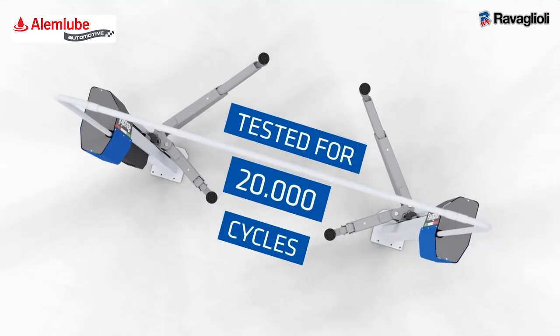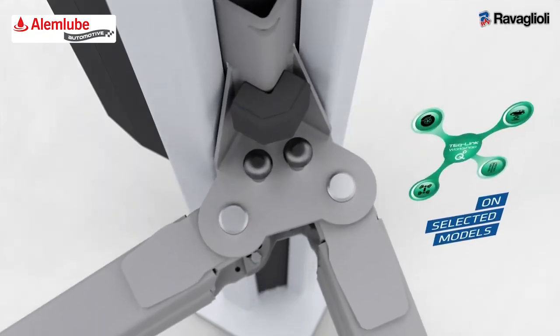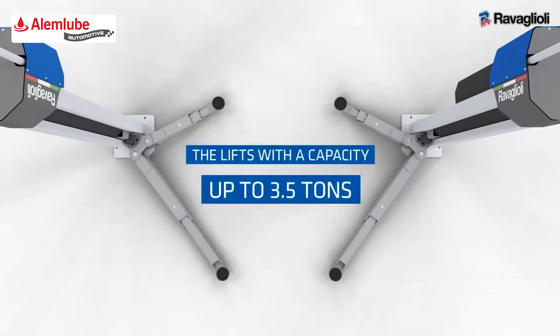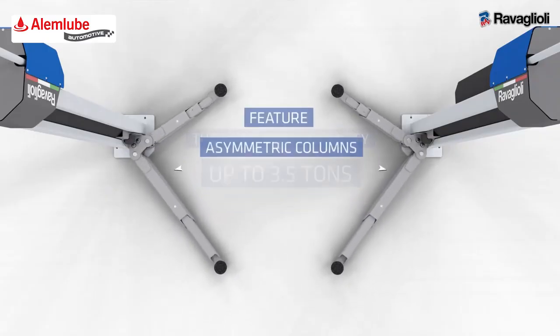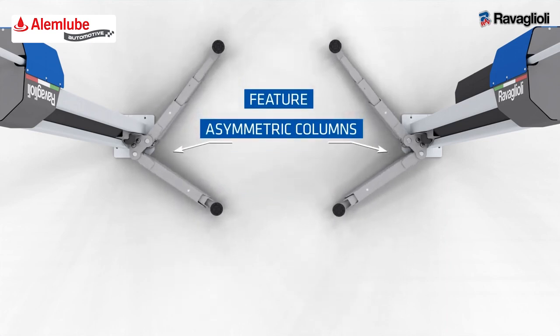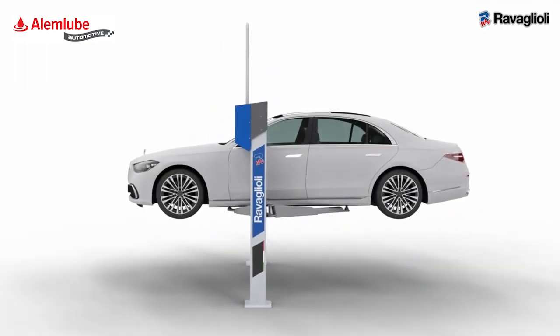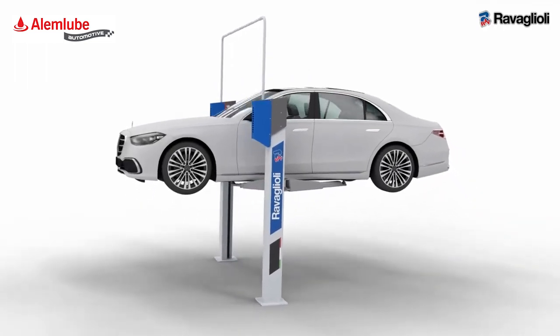Components tested for 20,000 cycles and the integration of our TechLink connectivity system. The lifts with a capacity up to 3.5 tons feature asymmetric columns with electronic synchronization, designed to optimize the drive-through and footprint while moving the vehicle's center of gravity forward.